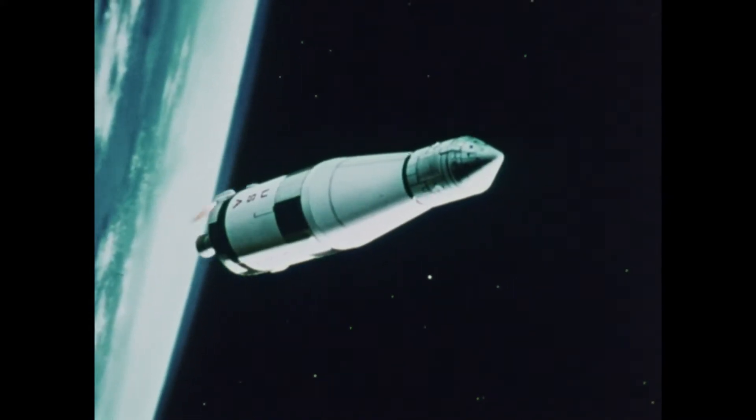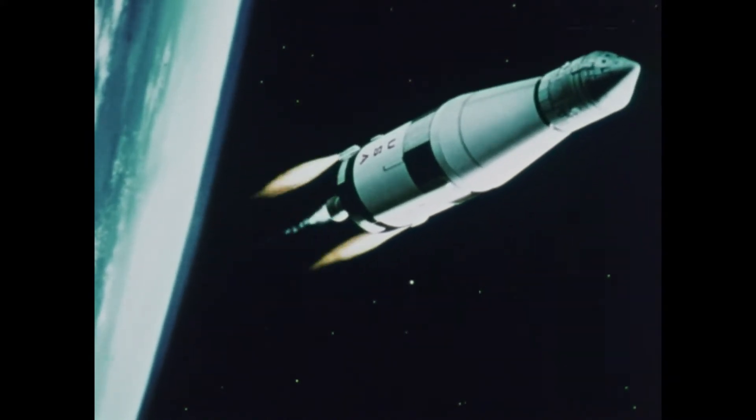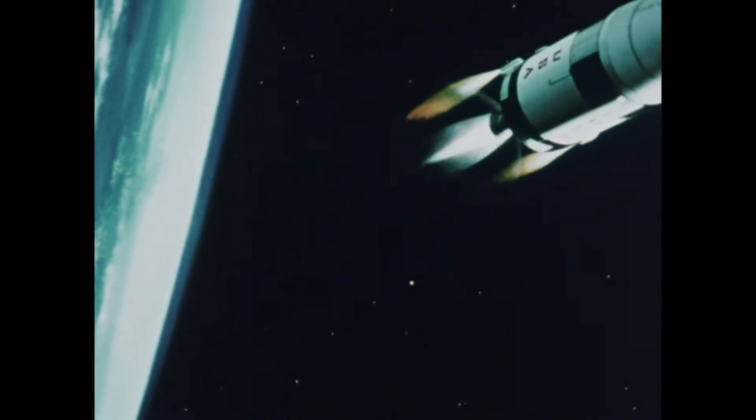But the third stage is not done. After orbiting to pick up its precise position and trajectory, the stage must be reignited on command to push the spacecraft toward the moon.